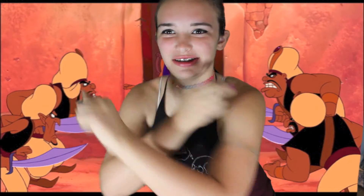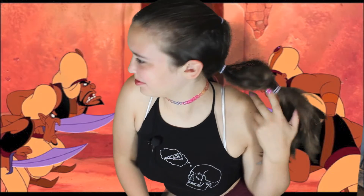Hey guys, welcome to Fashion Media Makeup X2. It's Kelly here. And today I'm going to be filming a Jasmine-inspired makeup tutorial slash hair type of thingy-mabobber. Let's get started.